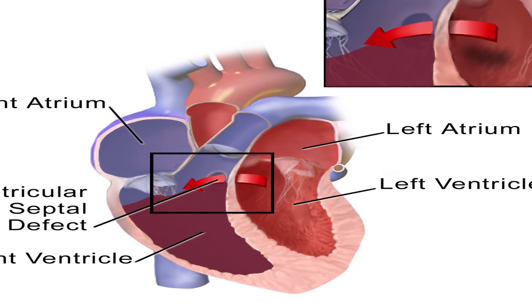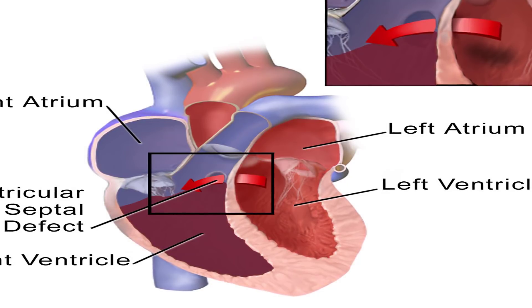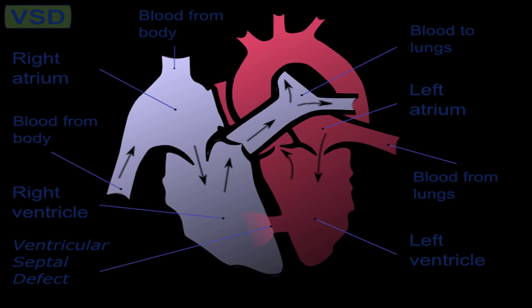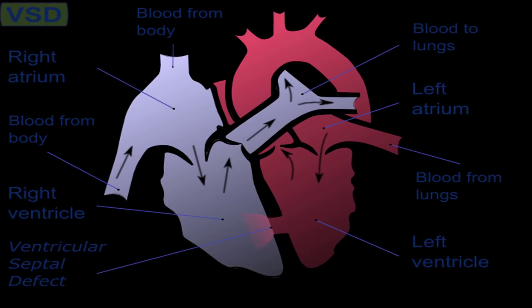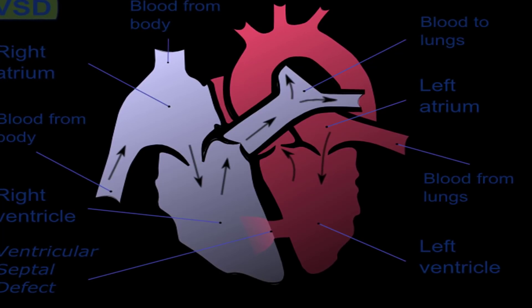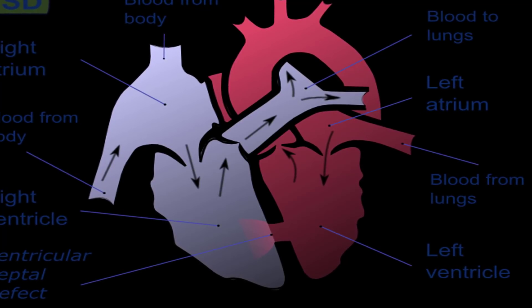How is a ventricular septal defect diagnosed? Your doctor will listen to your or your baby's heart through a stethoscope, take a complete medical history, and perform several types of tests. These include a transesophageal echocardiogram (TEE), which uses an ultrasound device guided into the esophagus close to the heart; an echocardiogram with an agitated saline bubble test, where saline bubbles are injected into the bloodstream; and an MRI, which uses radio and magnetic waves to take images of the heart.